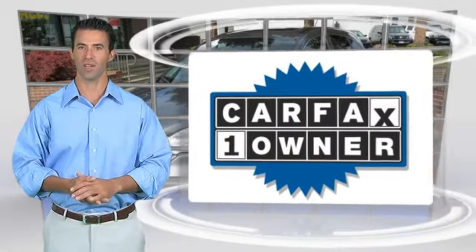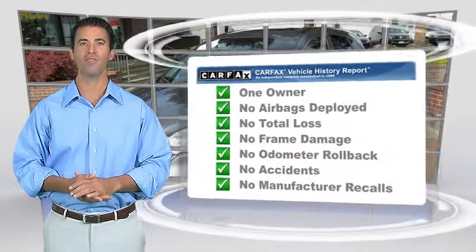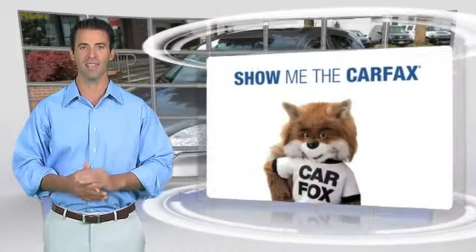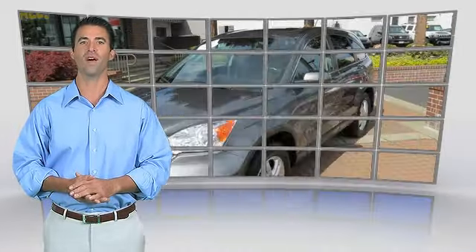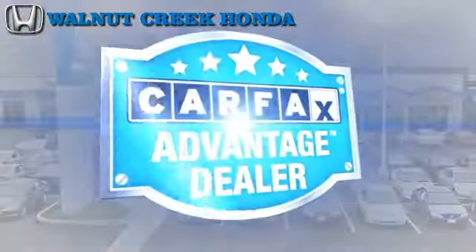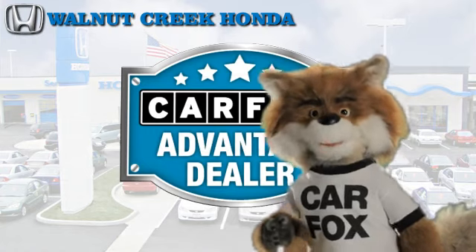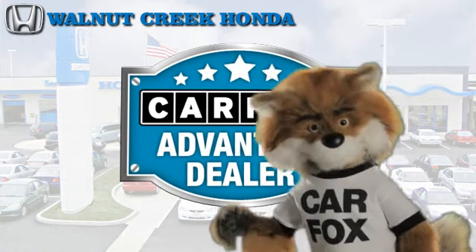This is a one-owner vehicle with the Carfax Vehicle History Report. Be sure to find a complimentary copy of this report online or contact the dealership. This vehicle qualifies for the Carfax buyback guarantee. Just say show me the Carfax at Walnut Creek Honda, a Carfax Advantage dealer.